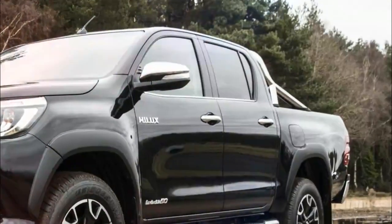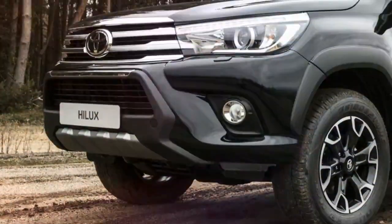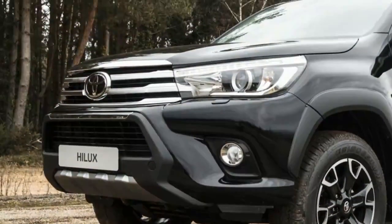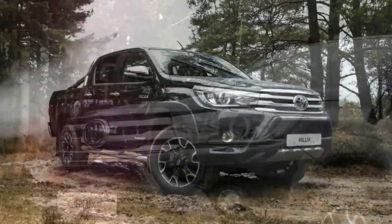On March 21, 1968, Toyota launched the original Hilux in Japan. Europe followed the next year. So now it has launched a new special edition, called Invincible 50 Chrome, to celebrate the pickup's 50th birthday.